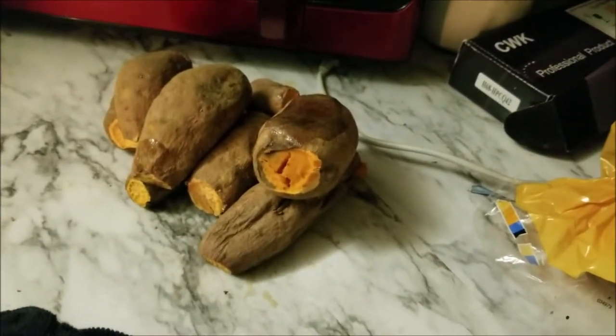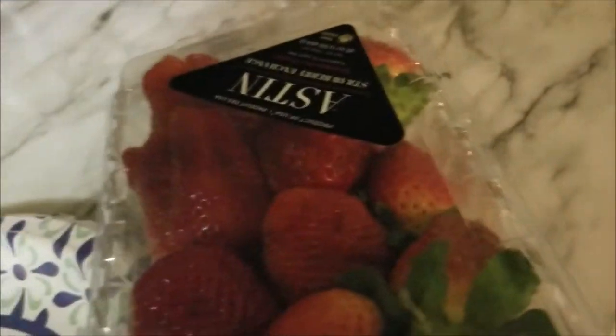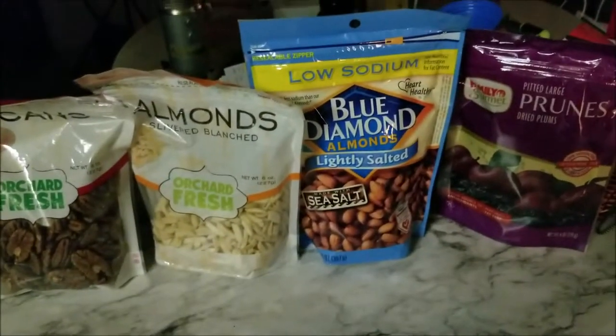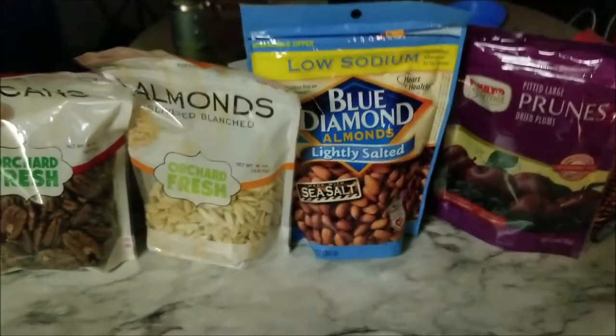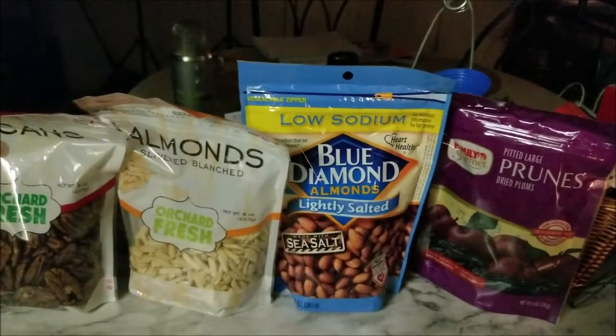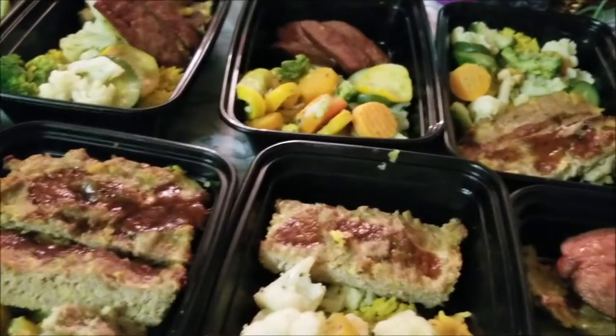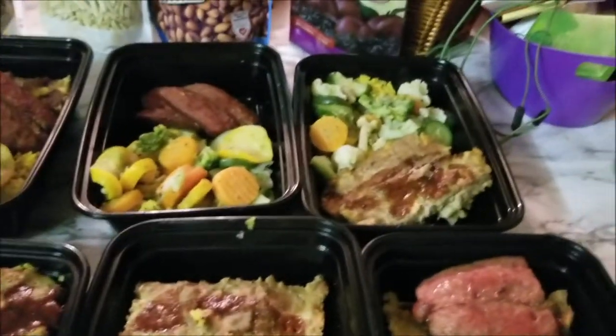I also made a bunch of sweet potatoes over here that I'm going to prepare. We're in the home stretch — I still need to do my strawberries, and I have avocados, halos, nuts for the week, and some prunes. I'll be back once I get everything plated up.